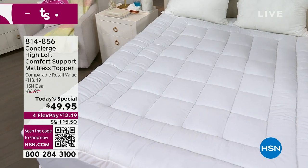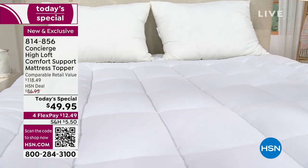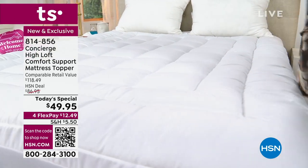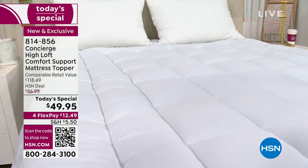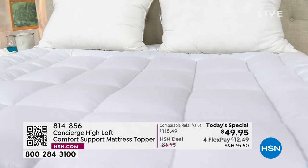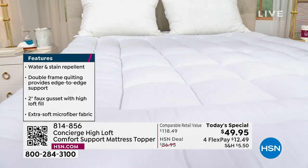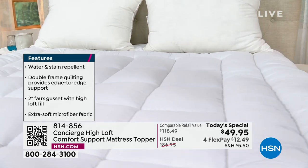When it comes to Concierge Collection, their mattress toppers are second to none and the best sellers. Today we've given you one of the loftiest ever — a two-inch gusset — with all the features you love: repelling water, repelling stains, and that lush plush feel fitted all the way around so it goes on and off simply. What a difference this makes when you sit on your bed and when you sleep on it at night. $49.95.